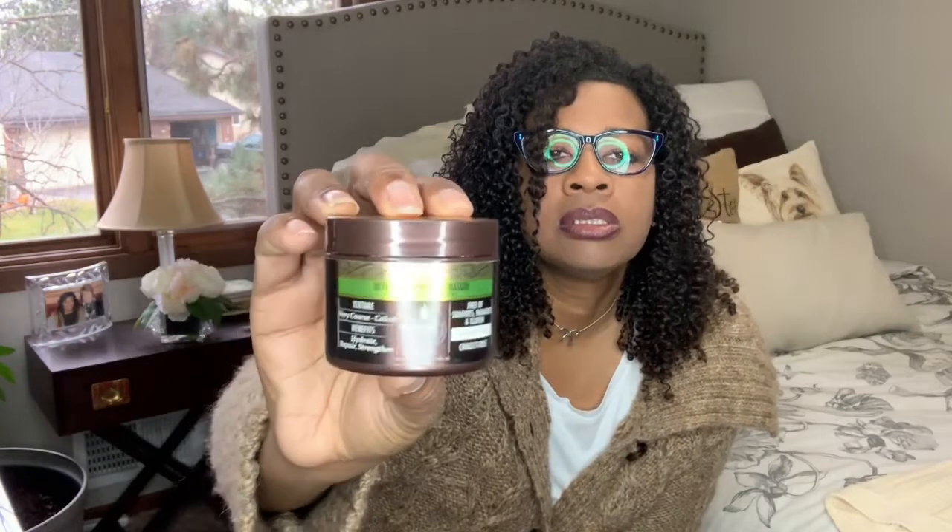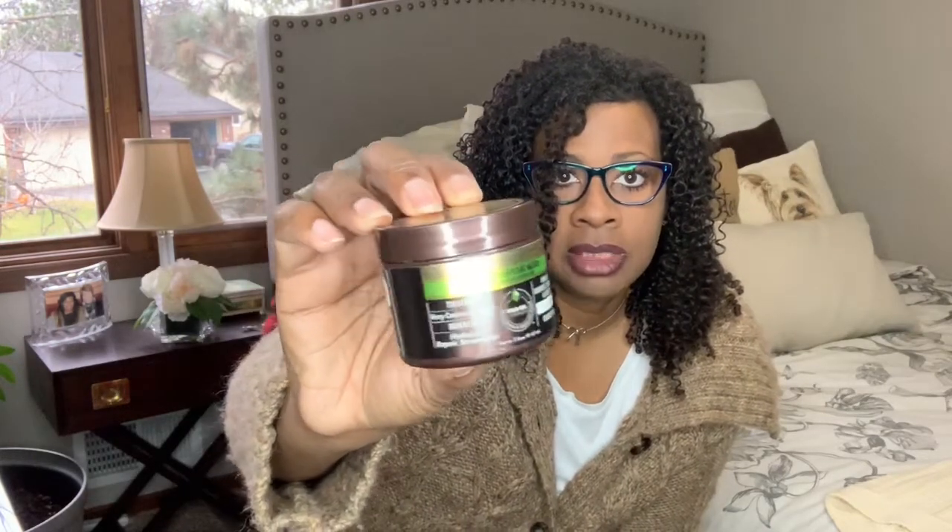My next deep conditioning one I also really like is the Macadamia Professional Ultra Rich Moisture Mask. I only have a little bottle of this. It's for textured, very coarse hair — for coiled hair — and it's hydrate, repair, and strengthen. It's free of sulfates, parabens, and gluten, and it's color safe and not tested on animals.